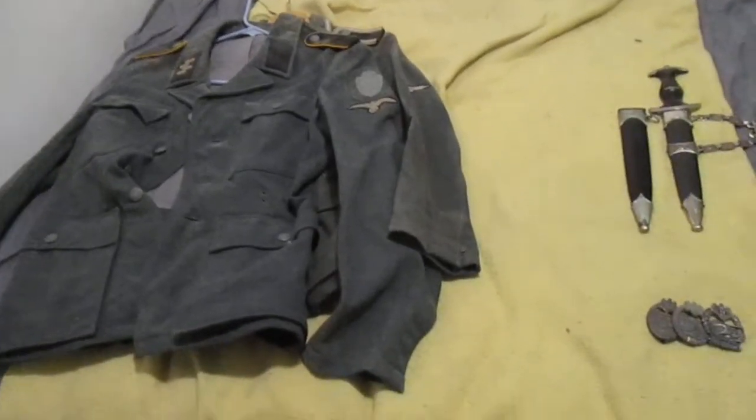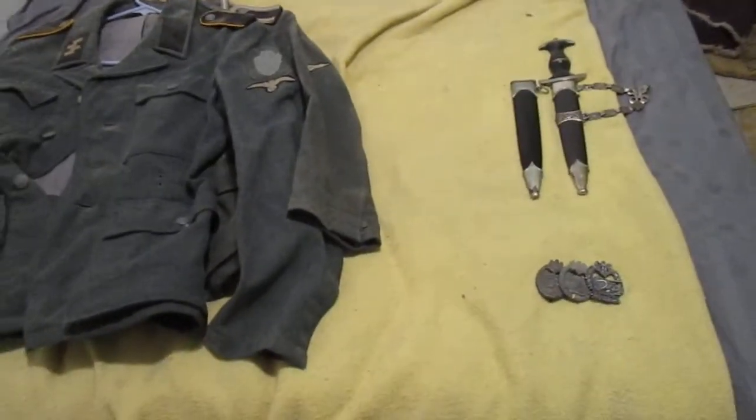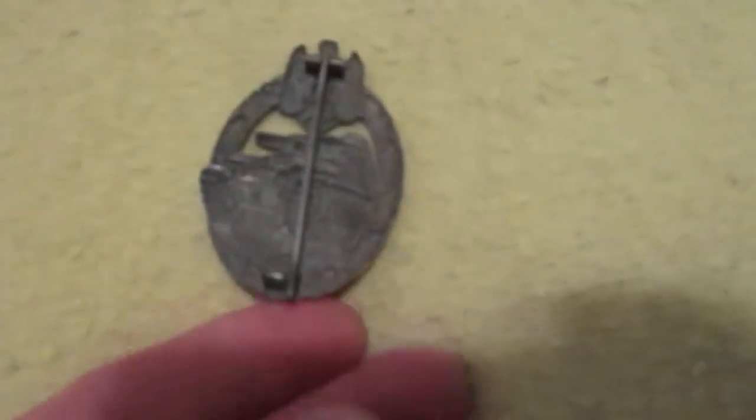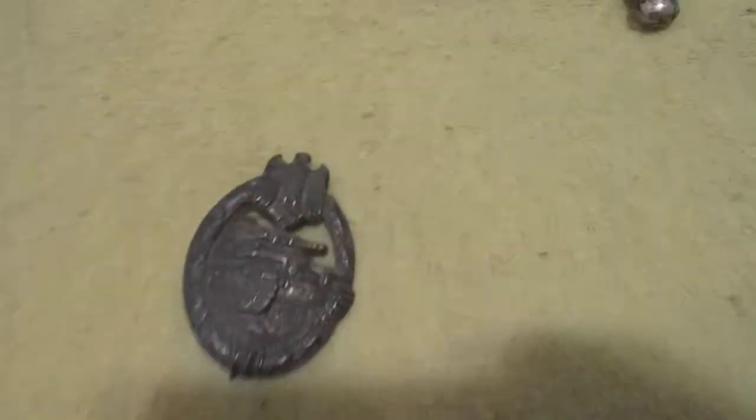Alright gang, here's some SS stuff I've picked up. These are really interesting — there's a Panzer Assault badge I picked up. At first I thought this was a fake, but some really knowledgeable folks told me it was a real one.